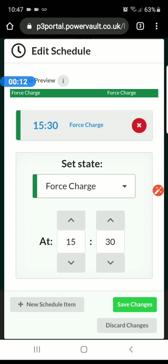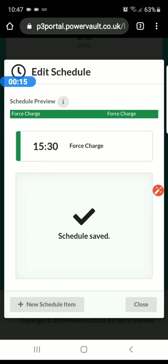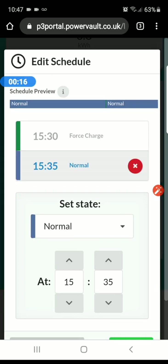Force charge is where you basically charge whatever happens, which is the one I use most. Normal is where it's just behaving normally — charging when it can, using it when it can, which is what I do during the daytime.